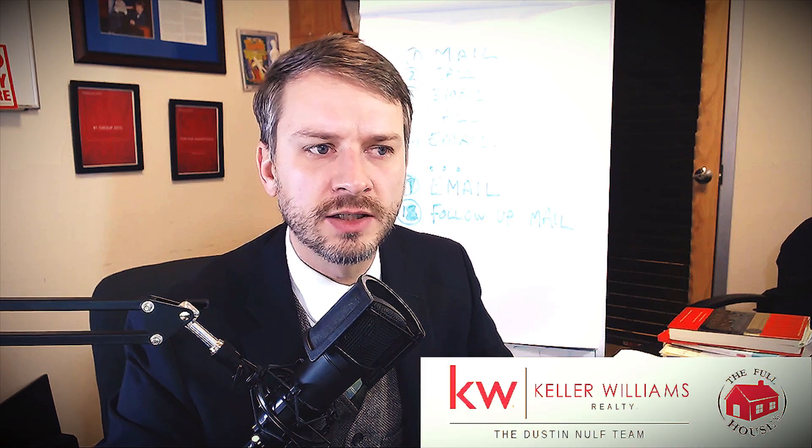Hey everyone, it's Dustin Nolfe with Keller Williams Realty's The Dustin Nolfe Team and the Full House LLC, Pittsburgh Property Management.